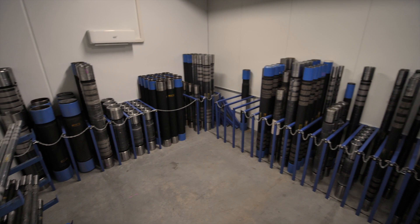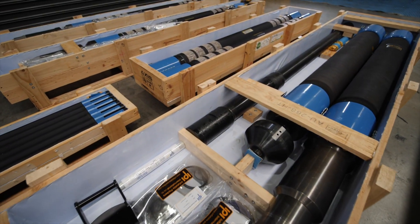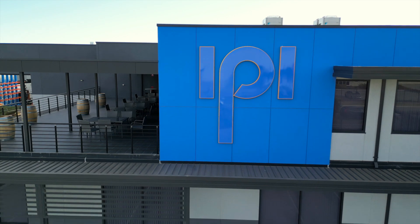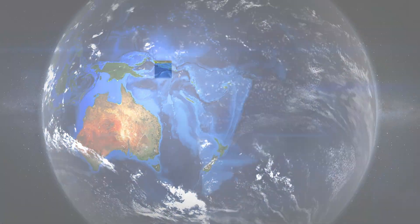Highly skilled operators assemble all of these elements to create the finished Packer element, or the complete tool, depending on the customer's requirements. Our substantial investment in the technology of tomorrow means IPI meets the needs of clients all over the world today.